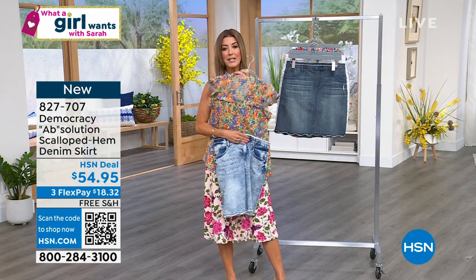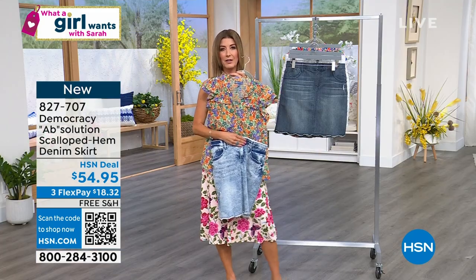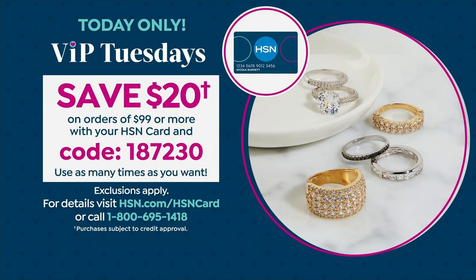Here's what you can do. You can save $20 off this outfit. What if you could take $10 off the top and $10 off the skirt? With VIP Tuesdays, you can save $20 off an order of $99 or more with your HSN credit card at checkout. Just type in the code 187-230. That's a code and coupon you can use as many times as you want.